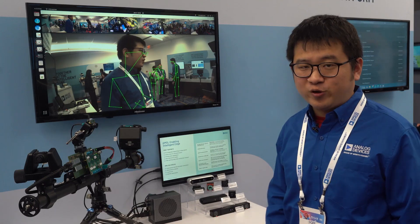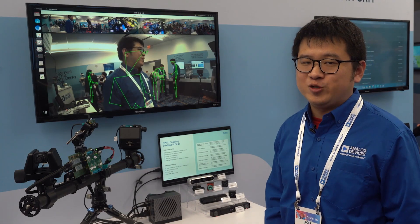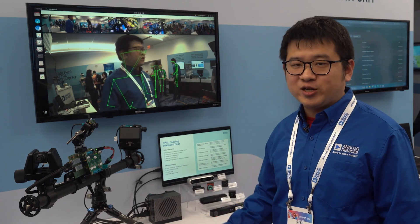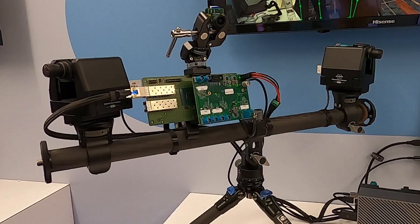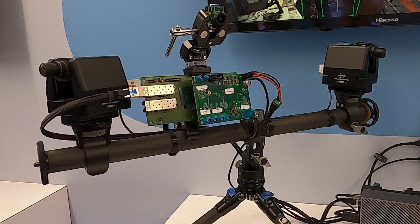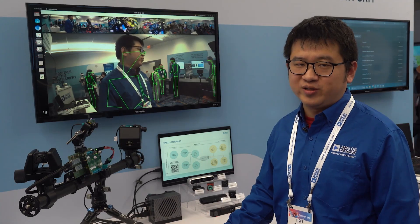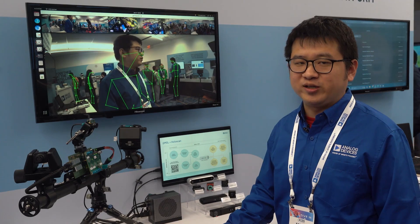This is the system configuration you will see in many traditional applications. What we are also showing here is a new architecture using the NVIDIA Holoscan sensor bridge board to bridge video data from the GMSL deserializer's output into a 10 gigabit ethernet link.